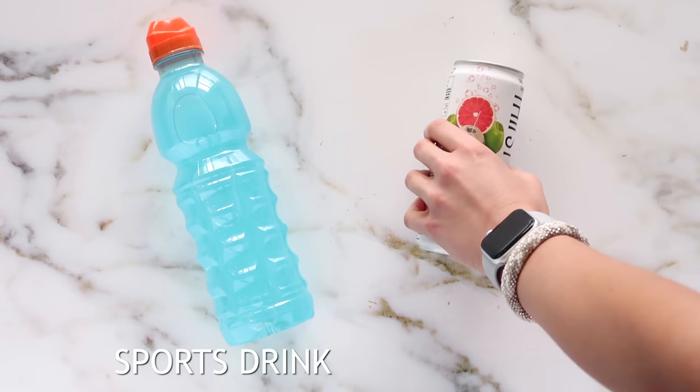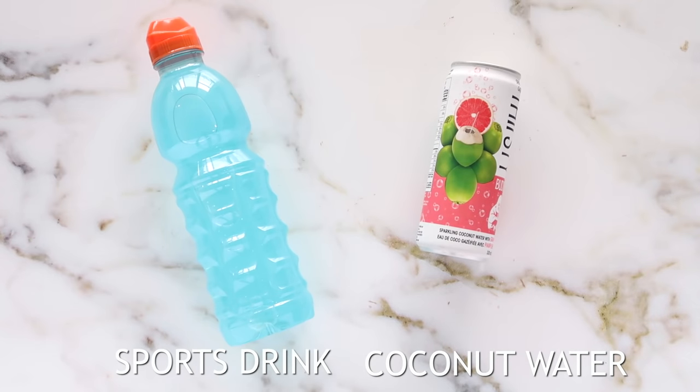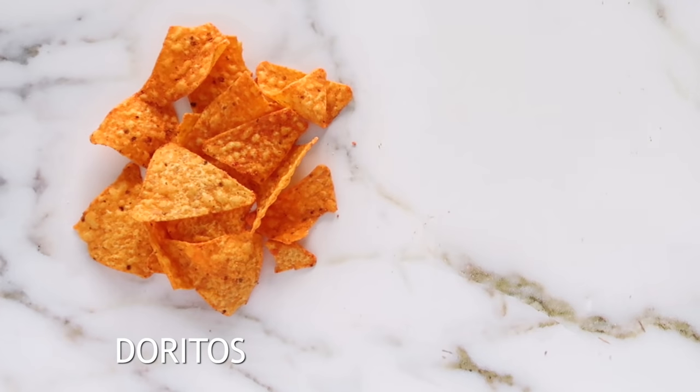Instead of consuming your normal sports drink, which has blue dyes and a lot of chemicals, coconut water is naturally hydrating and has tons of electrolytes — perfect for the summer or for pre or post workout.